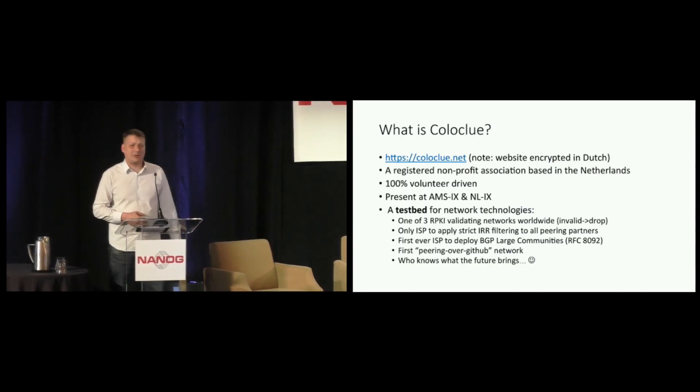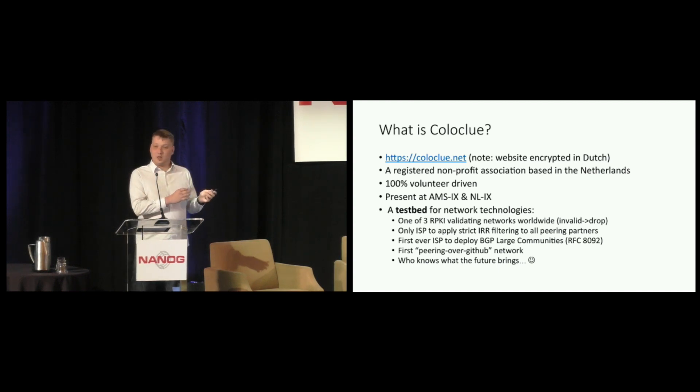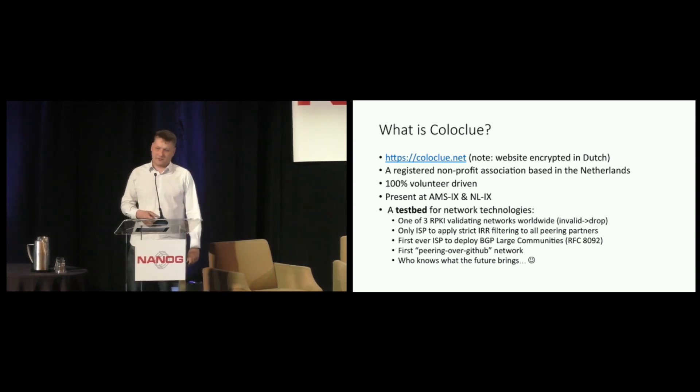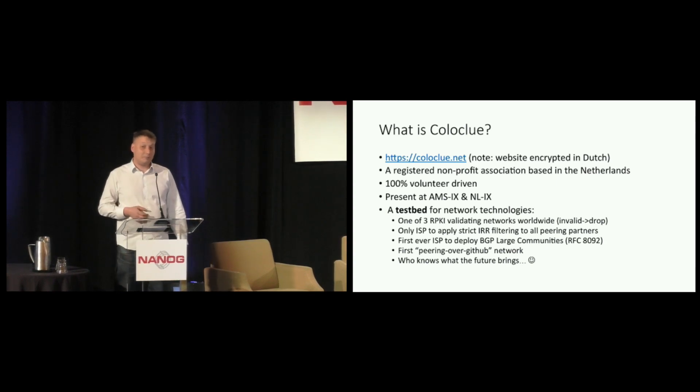I'm going to talk about automated peering operations at Coloclue. Coloclue is a very small hobby ISP based in Amsterdam. It's a non-profit association, and it was initially started because people traditionally would host their personal server at their employer. But if you switch jobs every one or two years, then you need to fight with your employer to get your server back and renumber your IP. So a bunch of network and system engineers thought, let's do our own co-location thing, and Coloclue was born.